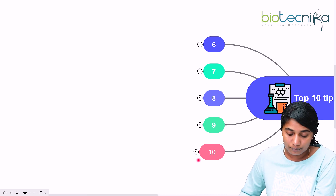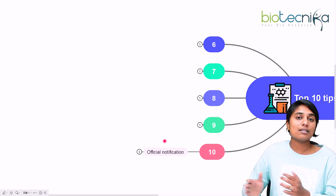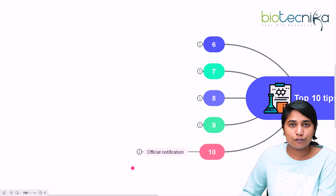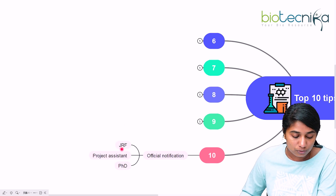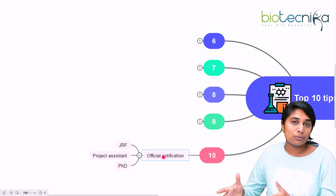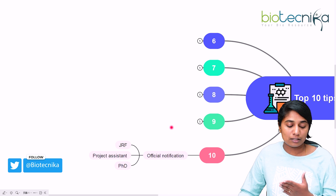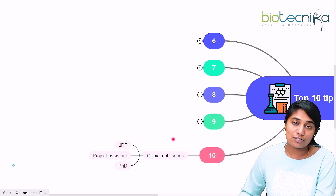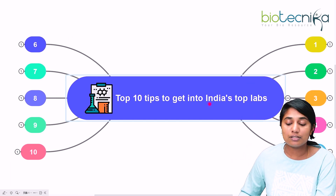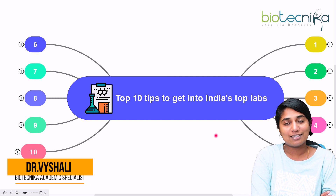The tenth and last tip is to keep a lookout for official notifications from universities, because every university calls for PhD, JRF, SRF, or project assistant positions at different intervals of time. Official notifications vary across universities and come at different times. Biotechnica is a one-stop solution — subscribe to Biotechnica so you don't miss out on these official notifications. These are the 10 tips for anyone who wants to enter India's top lab as a research career option.